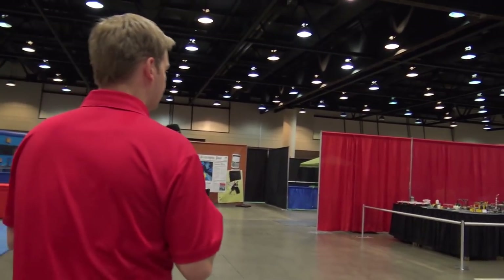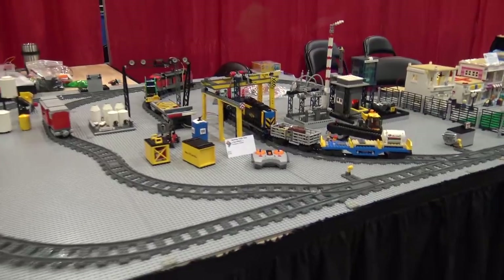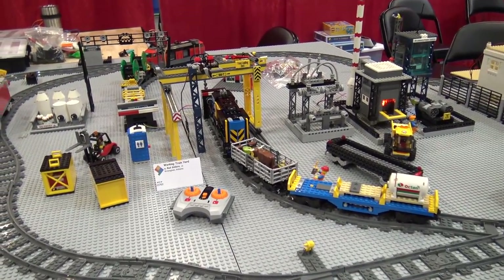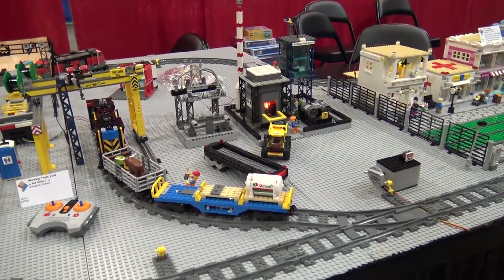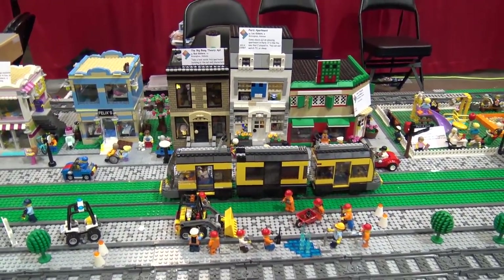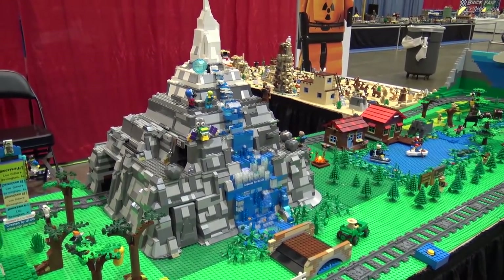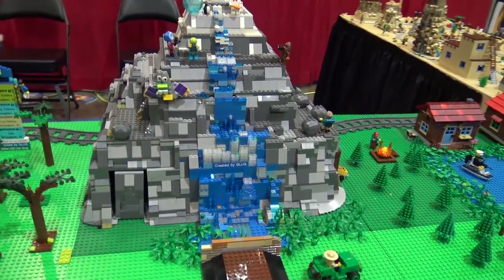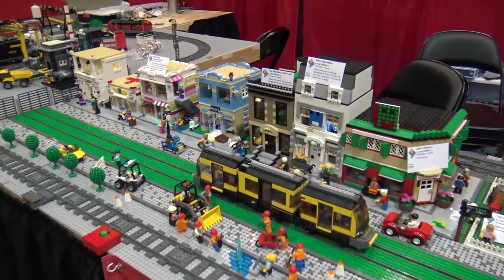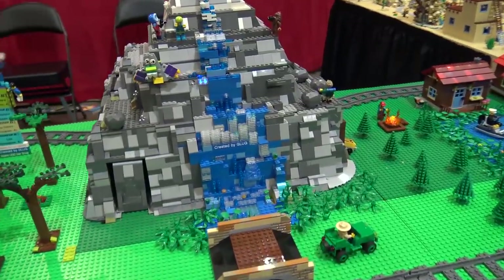Now we'll move on to GLUG — the Gidea Park LEGO User Group. This LUG brought their whole area's builds together. I checked with Tommy on the pronunciation — it's 'Gidea Park.' There are some great builds on display here: he likes the whole little area with the urgent care and the pet shop — some cool stuff.